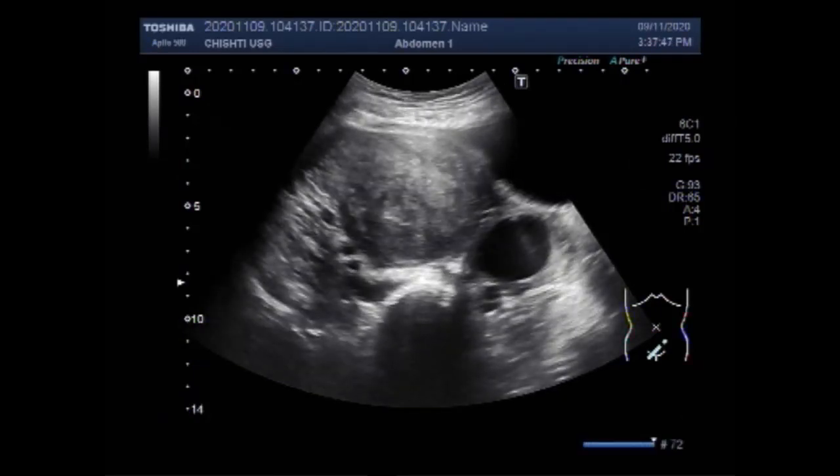Now you can see the right ovarian cyst — this is the cyst. And this is the ovarian cyst — right ovarian cyst.